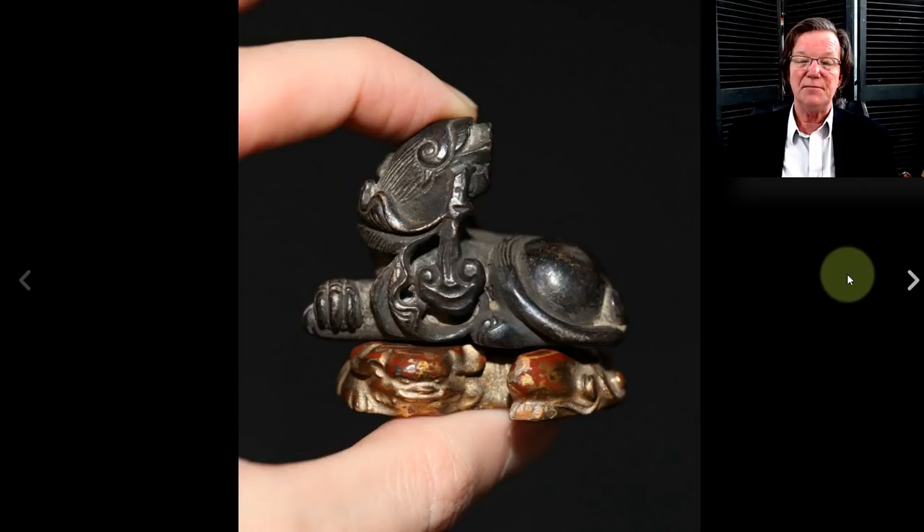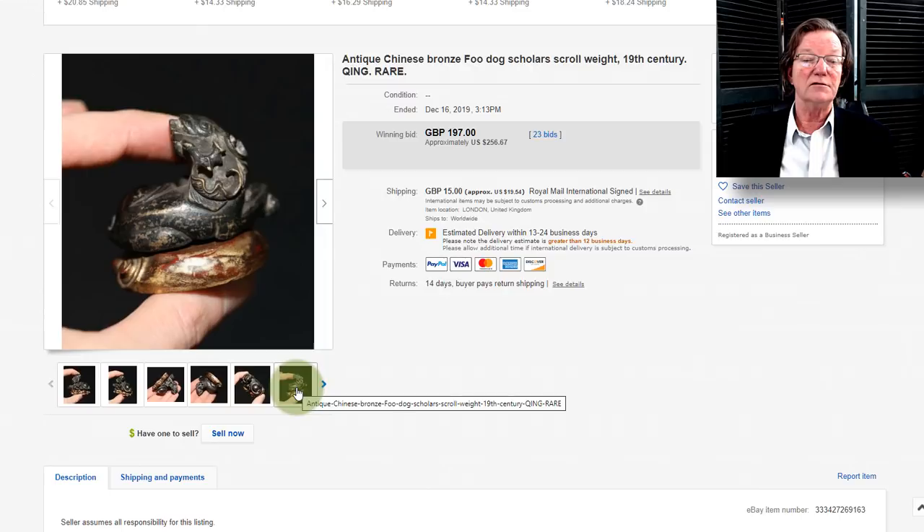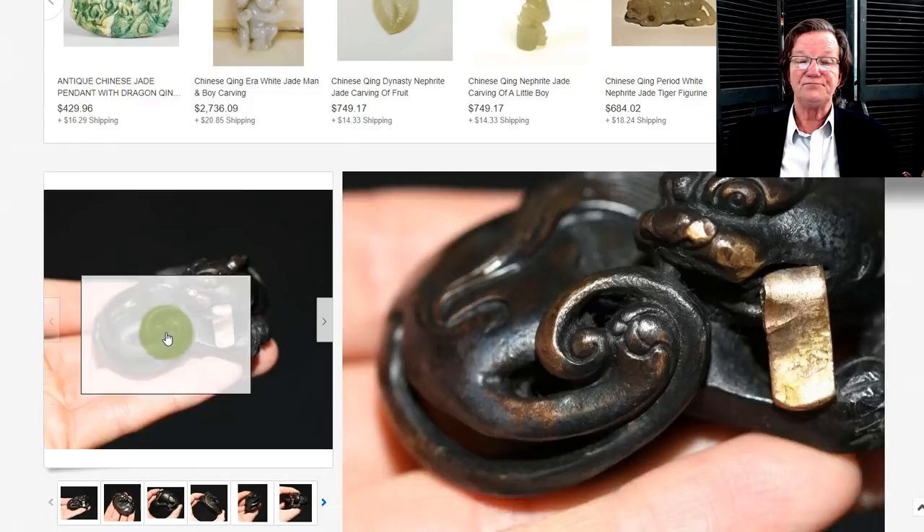This was sort of one of the little bargains of the week. A seller in the UK had this as either an 18th or 19th-century bronze paper weight or table weight. I liked it a lot — just a nifty little example. He had it listed as 19th century, which may be a little conservative; I think it was maybe a little older than that, judging by how it looks. It went for $256 — I thought that was a terrific buy.